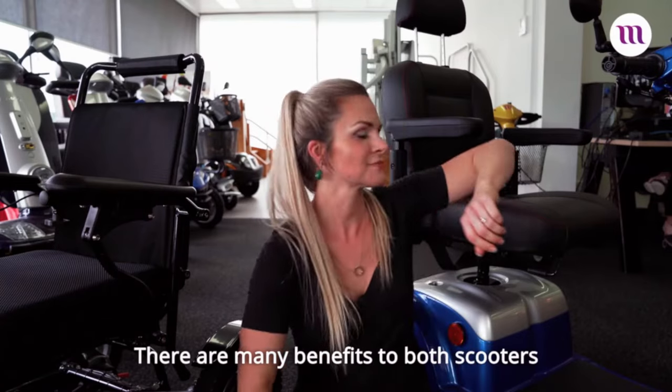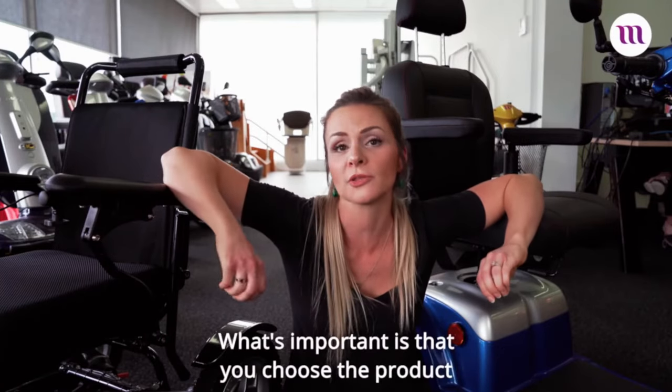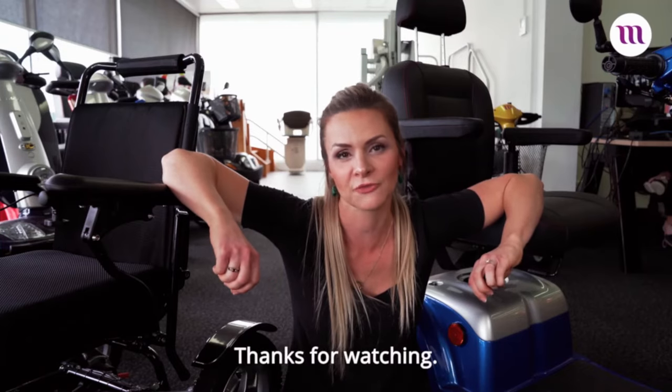There are many benefits to both scooters and electric wheelchairs. What's important is that you choose the product that suits both your needs and your lifestyle. Thanks for watching.